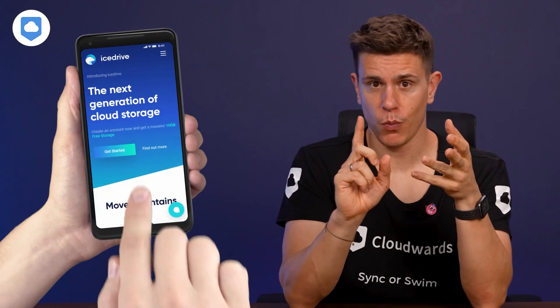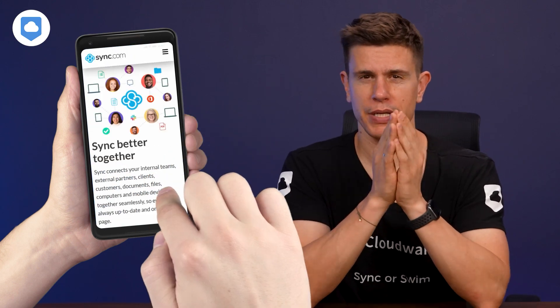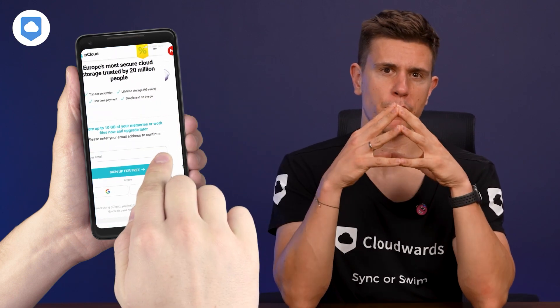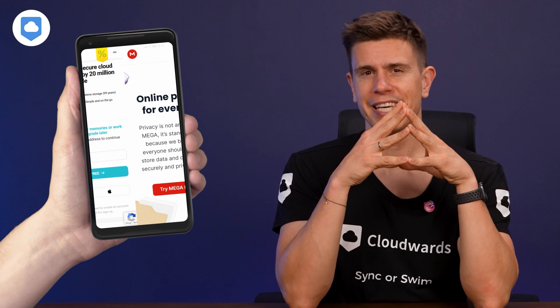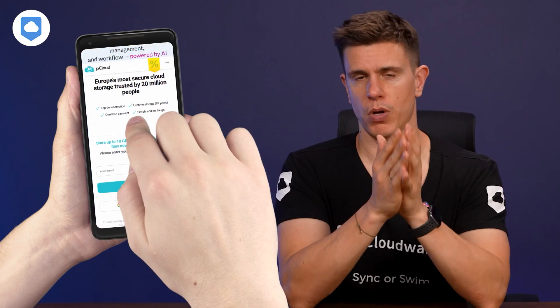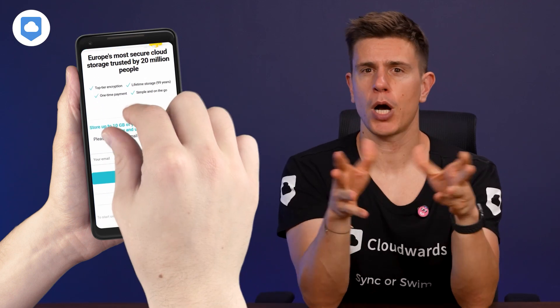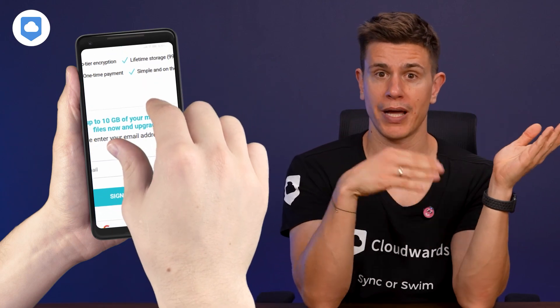We've covered a lot — from the big names like Google Drive and OneDrive, to the lesser-known but still excellent options like IceDrive and Nextcloud. Each of these Dropbox alternatives brings something unique to the table, giving you plenty of options to choose from. Which one is right for you? Well, that depends on what you need from cloud storage. The best part of having so many options is that you can find the perfect fit for your digital life or your business. Have you tried one of these Dropbox alternatives? Do you have a favorite that didn't make our list?